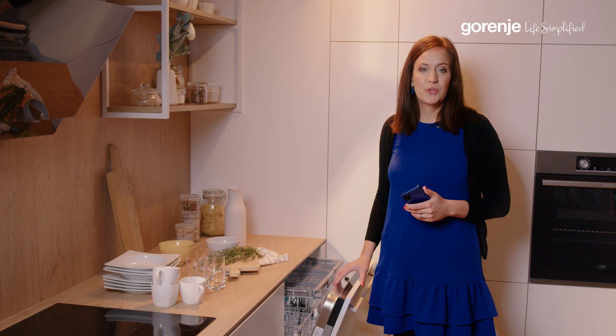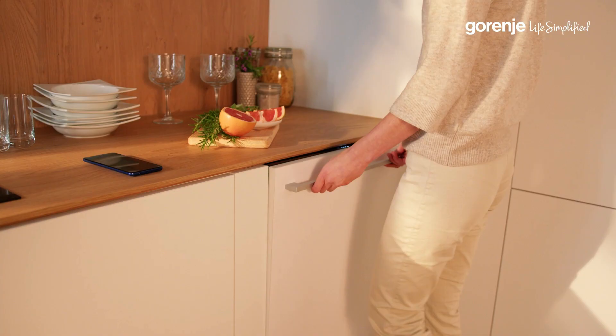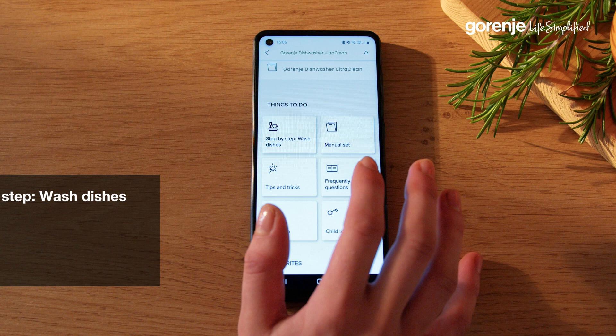Step-by-step washing is your go-to tool when you are not certain which program to use. Just select the type, how dirty your load is, and any extra mode like fast or quiet, and you will get the perfect program recommendation that can be immediately started.